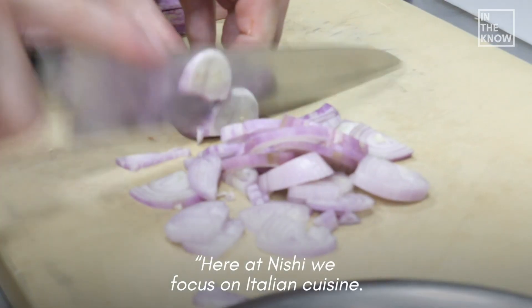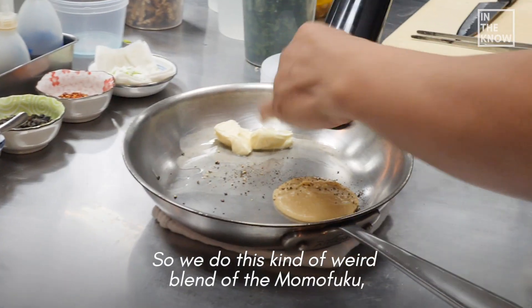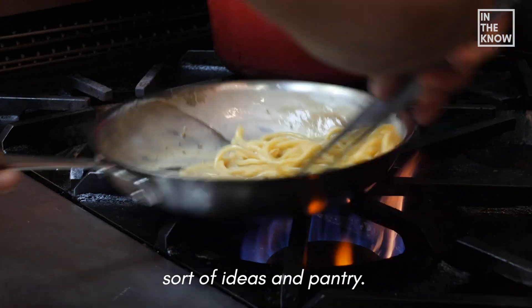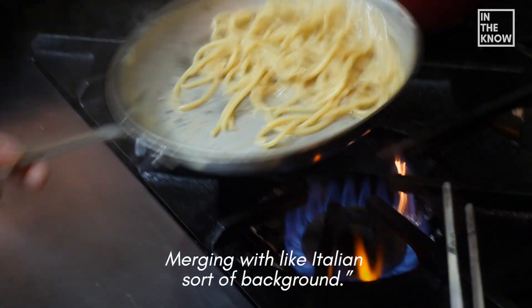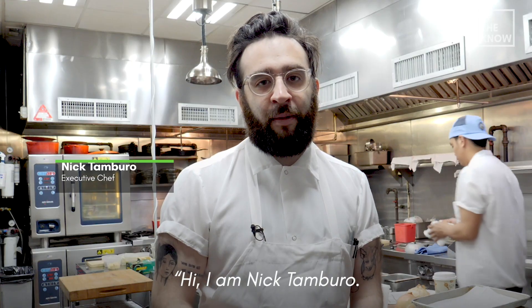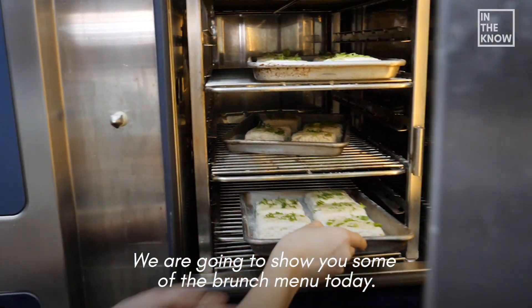Here at Nishi we focus on Italian cuisine, so we do this kind of weird blend of Momofuku sort of ideas and pantry merging with Italian sort of background. Hi, I'm Nick Tamburo, I'm the chef here at Momofuku Nishi. We're gonna show you some stuff from the brunch menu today.